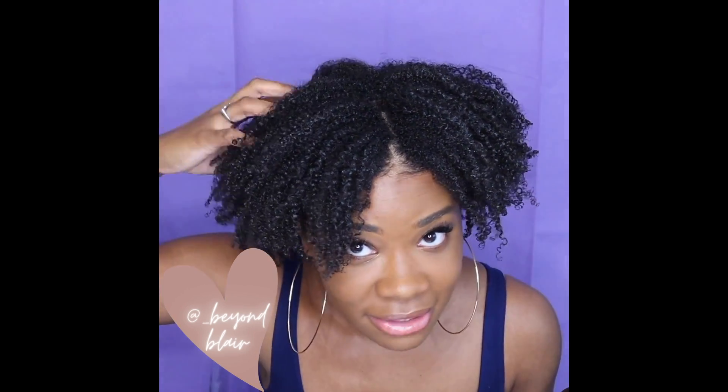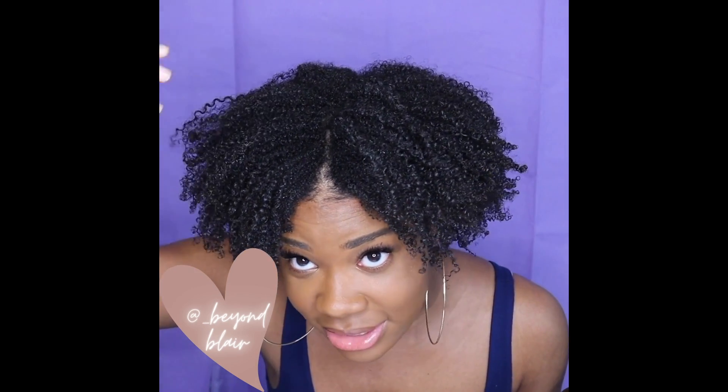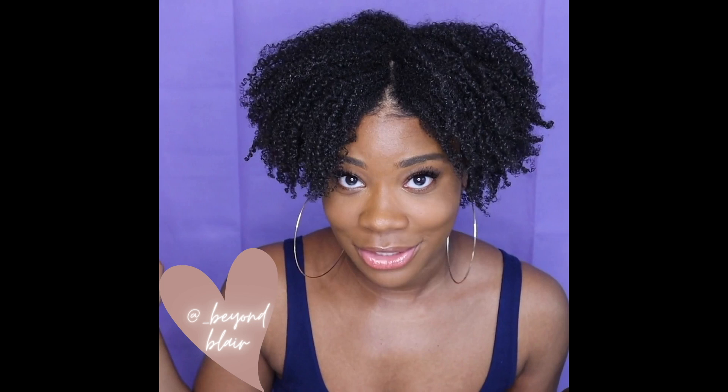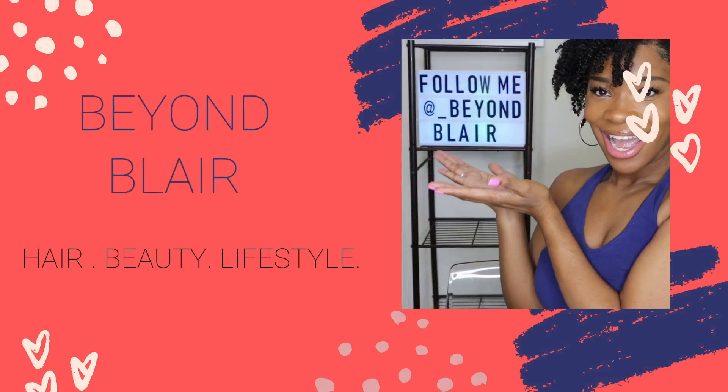Y'all look at this hair — the volume, the definition, I hope y'all can see! Hey guys, it's Blair. Thank y'all so much for coming back to Beyond Blair. As you can see by the title, today I am trying a new product alongside my Wetline Extreme Gel.